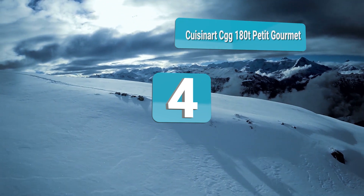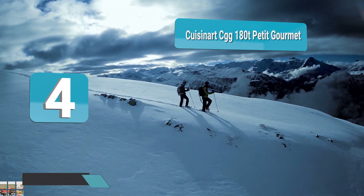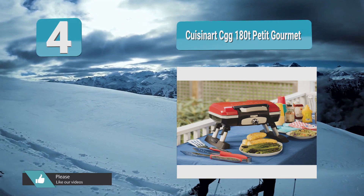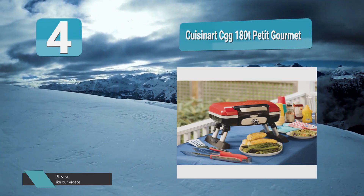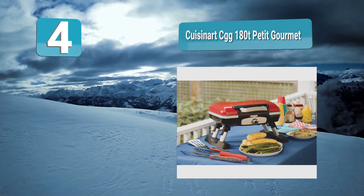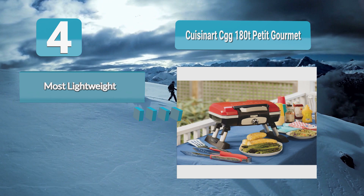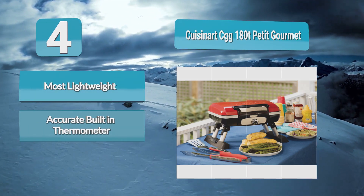Number 4: Cuisinart CGG-180T Petite Gourmet. The Cuisinart CGG-180T is the most lightweight and convenient choice on the list. Small yet powerful, the 145 square inches of cooking area can handle 8 burgers, 8 steaks, and 10 chicken breasts — enough food for an evening feast.